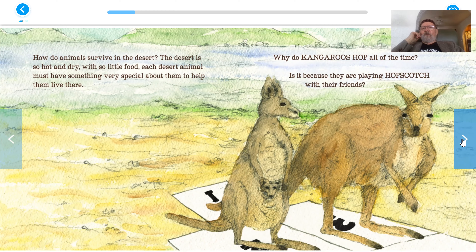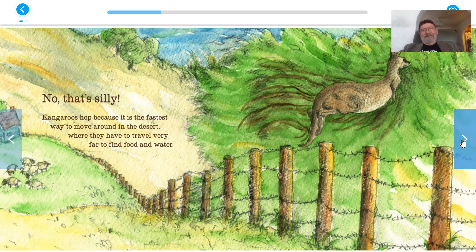Why do kangaroos hop all the time? Is it because they are playing hopscotch with their friends? No, that's silly. Kangaroos hop because it is the fastest way to move around in the desert, where they have to travel very far to find food and water.